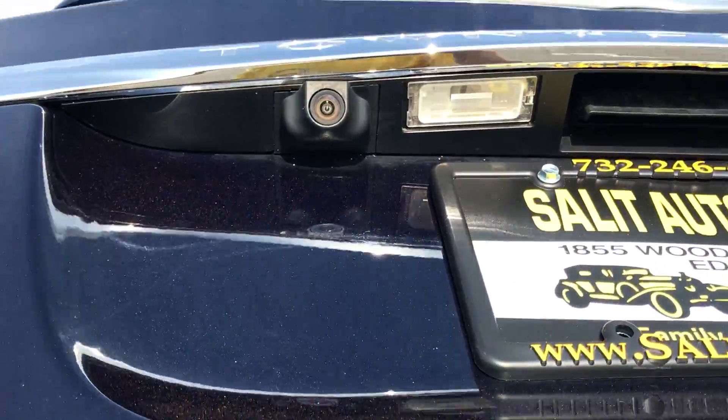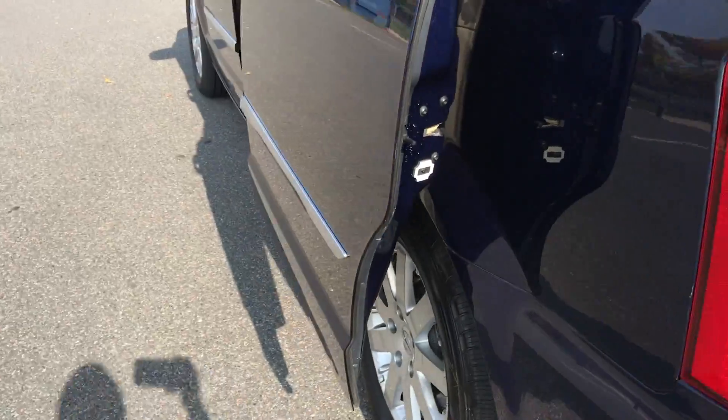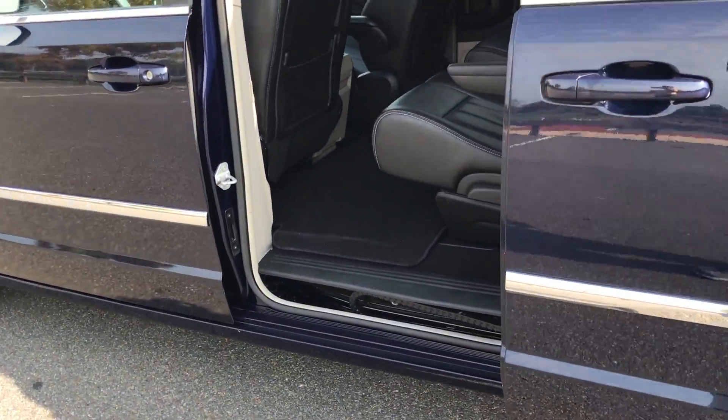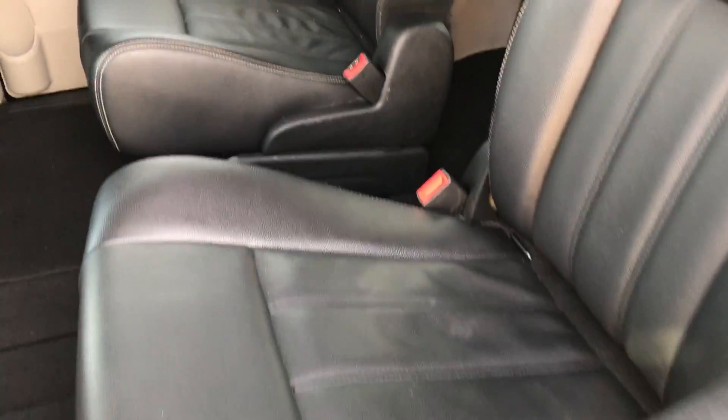As it's coming down, you also have a backup camera — I'm going to show you inside where it's located. I like to tell everybody, just use it as one of your mirrors. Don't rely or depend on it because it's just an accessory to help you.